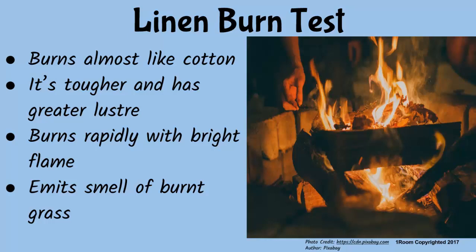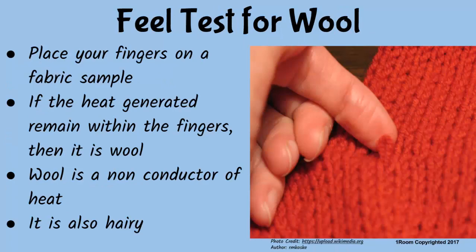You can also conduct a fill test for wool, but this requires a skilled perception and only after handling different fabrics over a long period of time. To understand what is meant by feeling a fabric, place your fingers on an unidentified fabric.